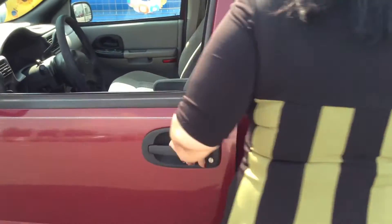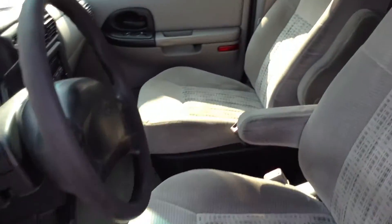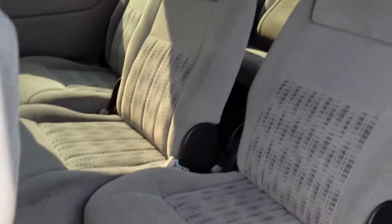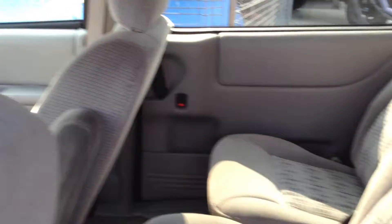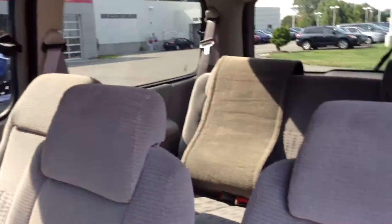The interior is really nice. It's an LS, so it's got some goodies in here — it's got the power, it's got a CD player. In the back here you have your air conditioning and heat, and they can have separate stereo settings back here as well.